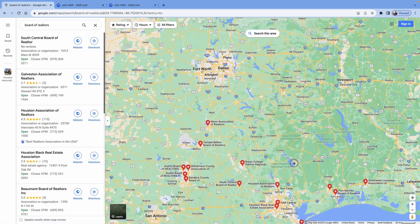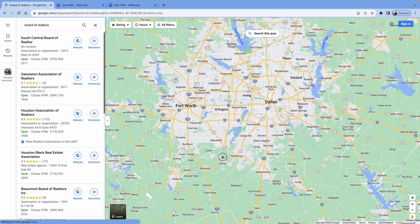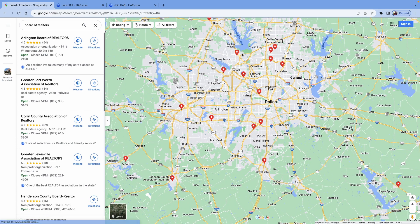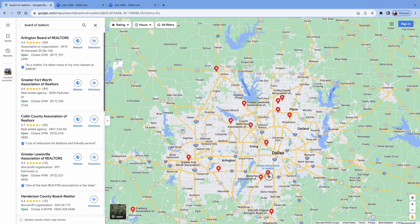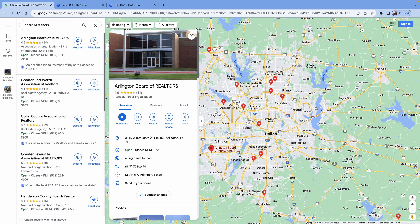Now, if you live in another area that does not have a monopoly — for example, the Dallas-Fort Worth area — there are a lot of boards of realtors: Greater Fort Worth, Metro Tech, Lewisville, Collin County, Ellis Hill, Denton, Arlington, and more.